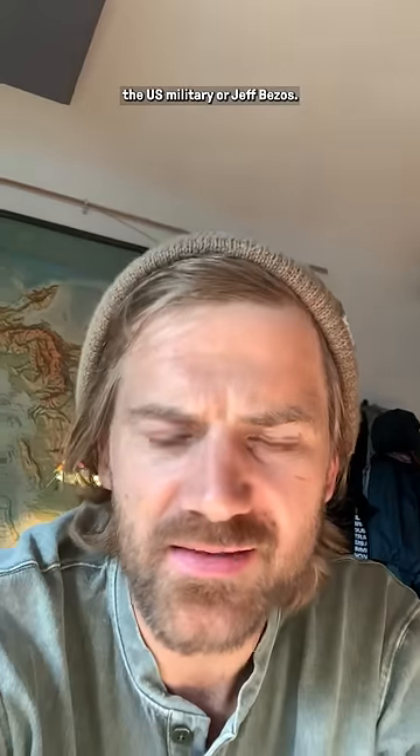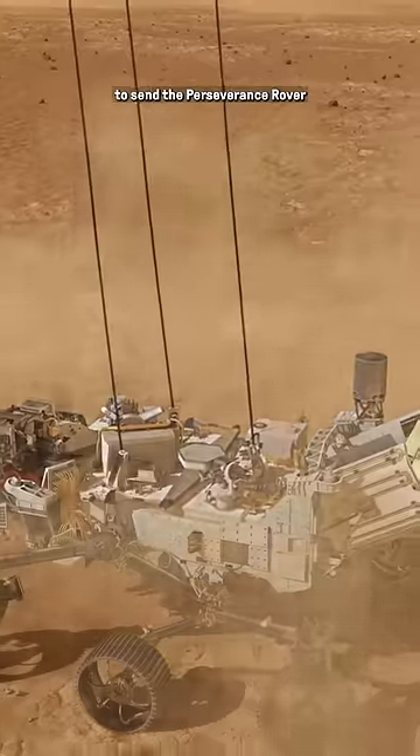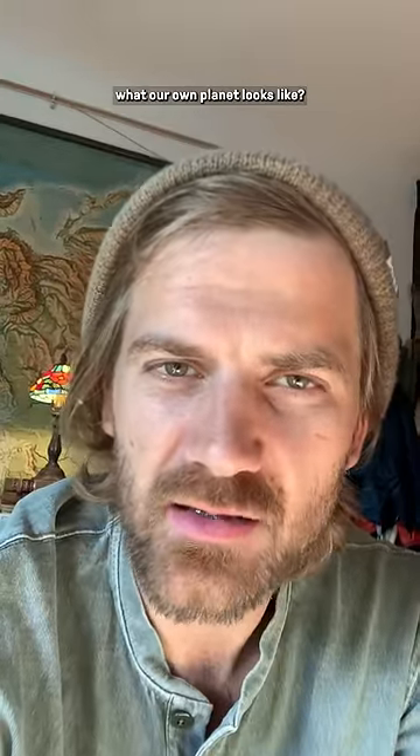That's like a rounding error for the U.S. military or Jeff Bezos. NASA spent around $3 billion to send the Perseverance rover to Mars, and billions more on previous Mars missions. Which I get it — that's really useful, fascinating stuff. But wouldn't it be equally so to discover what our own planet looks like?